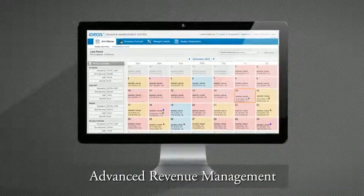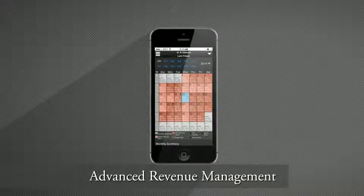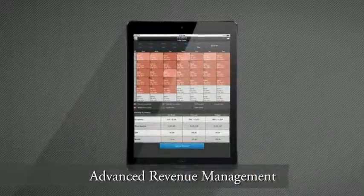Here is advanced revenue management on your PC, and on your smartphone, and on your tablet. Introducing Ideas Mobile Revenue Management System.